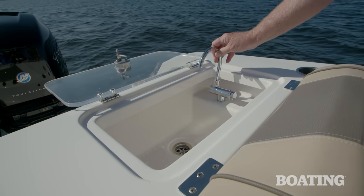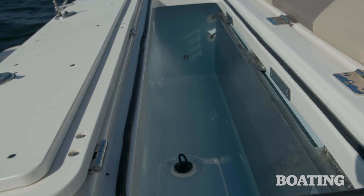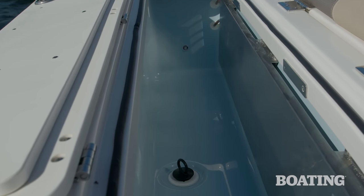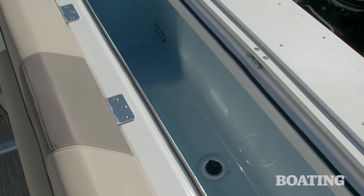Our boat is equipped with a freshwater sink and faucet. The boat also features a live well in the transom that's standard, but this one came equipped with an optional chiller. It's a 12-volt powered chiller — if you want to use this as a cooler, it minimizes the need for ice and keeps your drinks and other provisions nice and chilly.